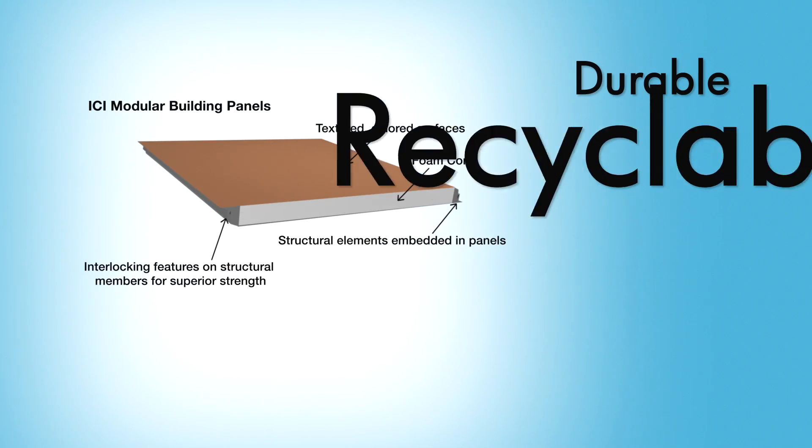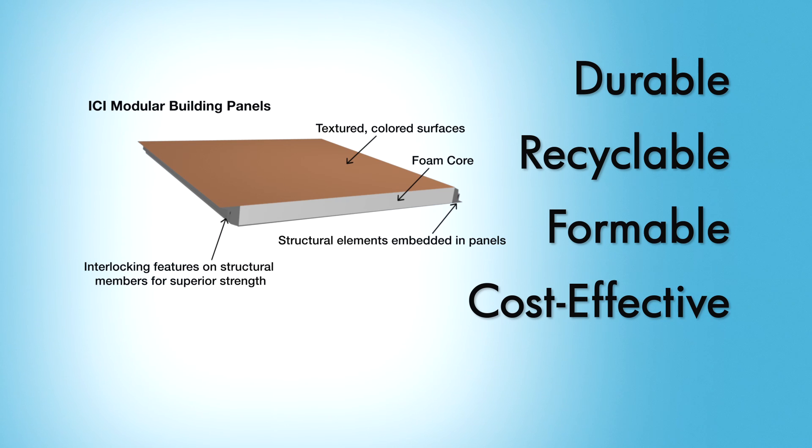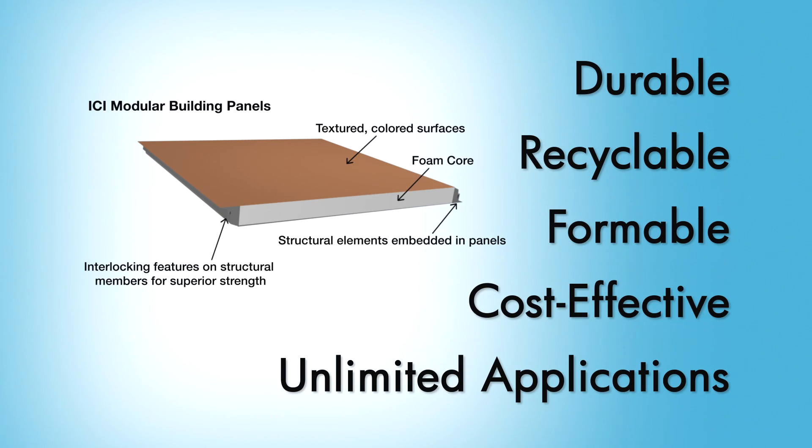The result is an unmatched strength-to-weight ratio, allowing composite StructureLite panels to replace steel, concrete, wood, and other structural materials. It's durable, recyclable, formable, very cost-effective to manufacture, and has virtually unlimited applications.